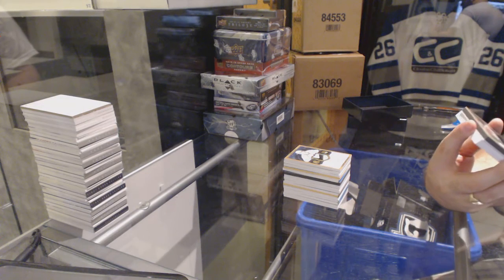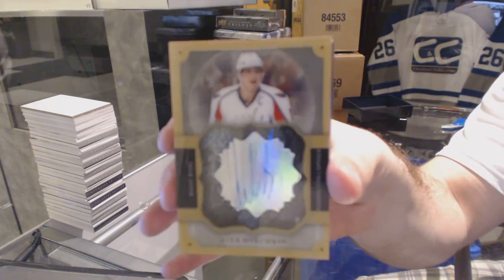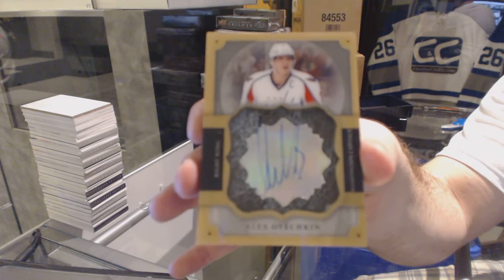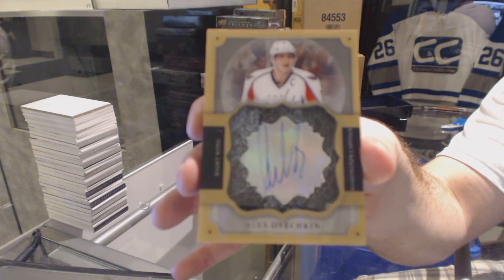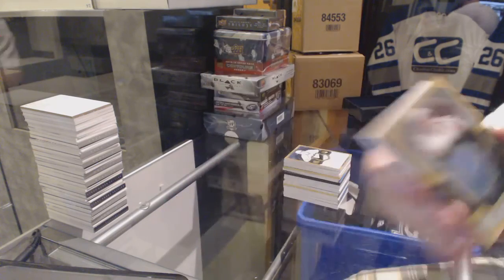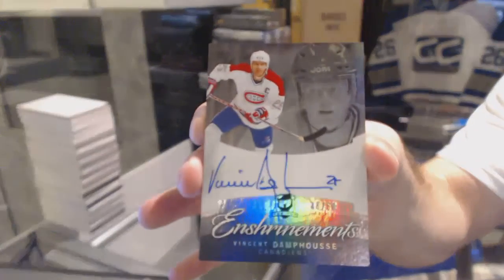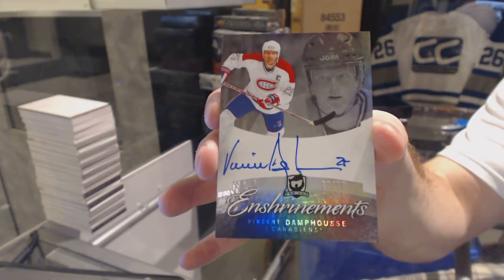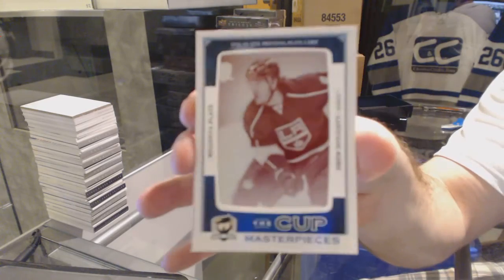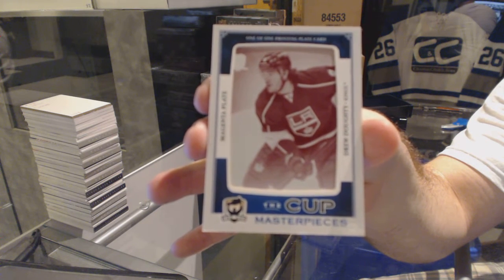That's three for three on a nice card. We've got a brilliant autograph for the Washington Capitals, Alex Ovechkin. For the Montreal Canadiens, number 50, enshrinement's autograph of Vinny Damphousse. And we've got a one-of-one printing plate for the LA Kings, Drew Doughty. One-of-one printing plate!